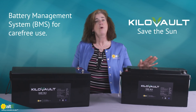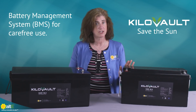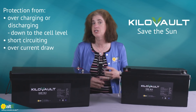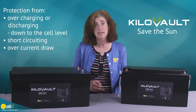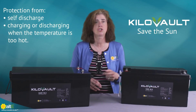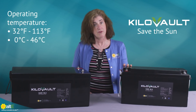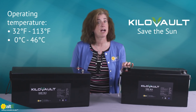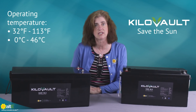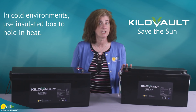Each battery has its own battery management system (BMS), ensuring safe, healthy operation. It will protect itself from unsafe conditions like overcharging or discharging down to the cell level, short-circuiting, overcurrent draw, self-discharge, and charging or discharging when the temperature is too hot or too cold. We recommend an operating range between 32 and 113 degrees Fahrenheit (0 to 46 degrees Celsius). The batteries should never be used in below-freezing conditions.